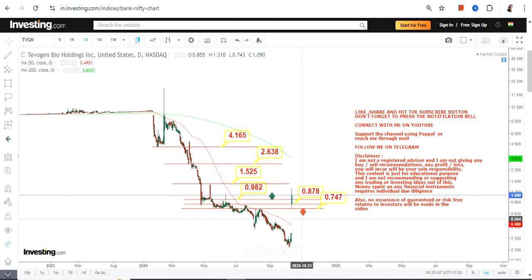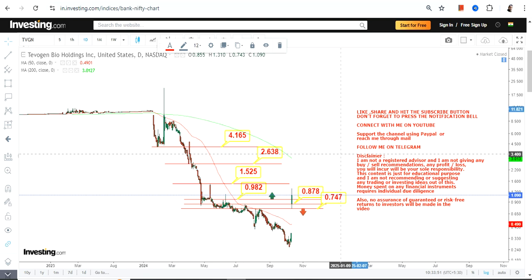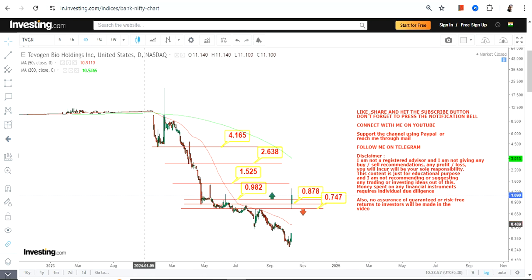After 1.5 to 1.6 you can go for the extended targets. Before anything else, make sure that after such a massive gap up the stock continues to trade and sustain above all crucial levels. If the stock turns volatile and starts trading below 0.74 or less, downside may resume once again. That's the end of the video, thanks for watching.